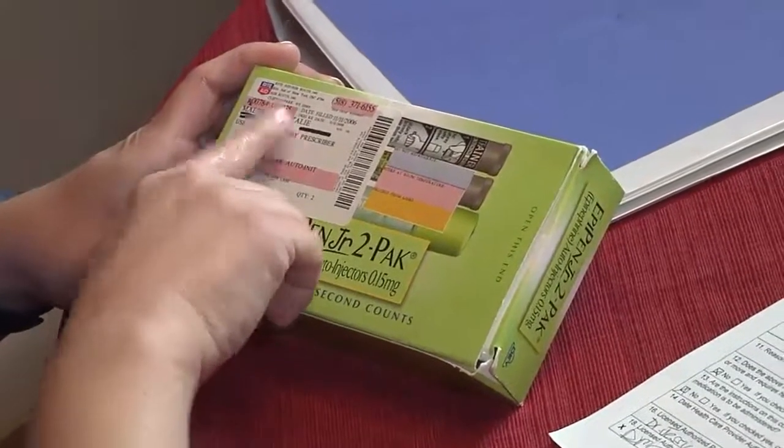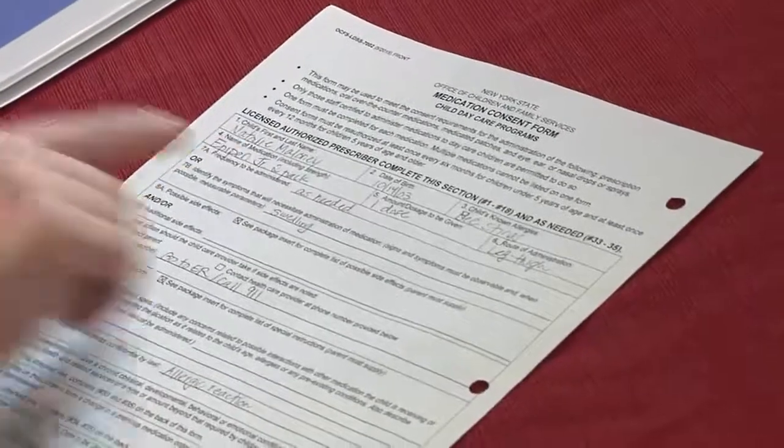In a family-based program, be sure to double-check the child's name on the medication label to be sure you have the correct sibling.